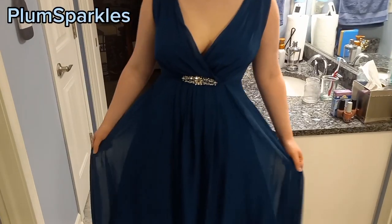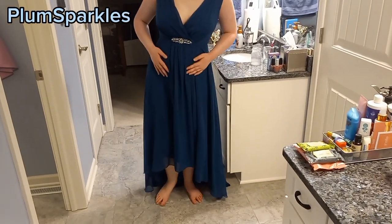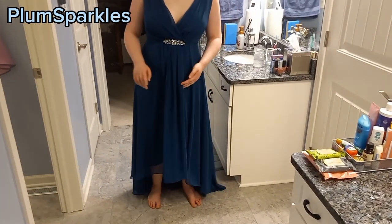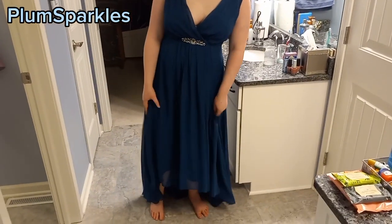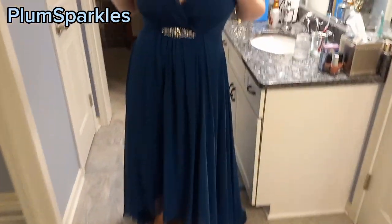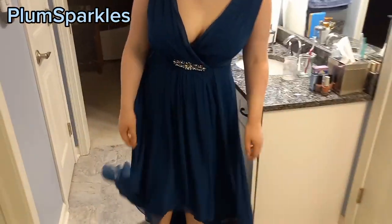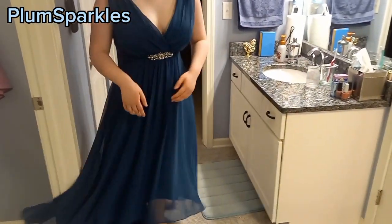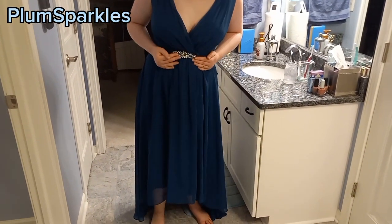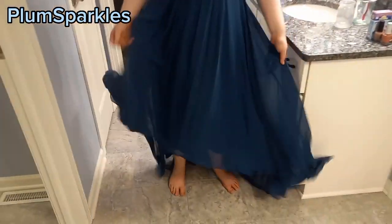This next dress is actually very similar to my prom dress — almost the exact same except my prom one is slightly different, and we'll get to that shortly. It has a long flowy skirt and a folded v-neck. You can again spin around in it. I love the color. There's some beautiful silver bling at the waist, which I think is a really nice place to put bling. I love how flowy it is — it feels very airy and ethereal.